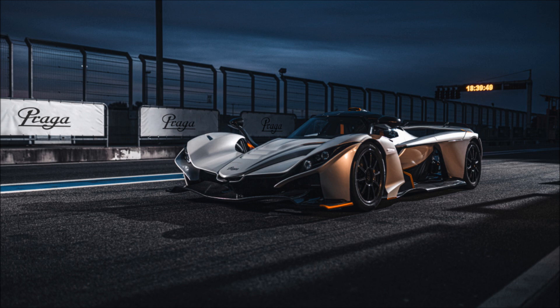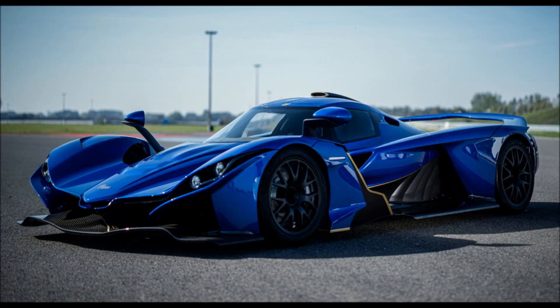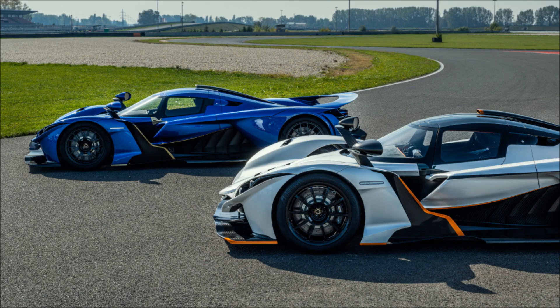Carbon-fiber body panels are attached to the monocoque, designed entirely in-house. The engineering and design teams worked hand-in-hand at an F1 team's wind tunnel to ensure that the car not only looks good, but can deliver 1,984 pounds (900 kilograms) of downforce at 155 miles per hour (250 kilometers per hour). That's nearly the entire weight of the car in downforce.